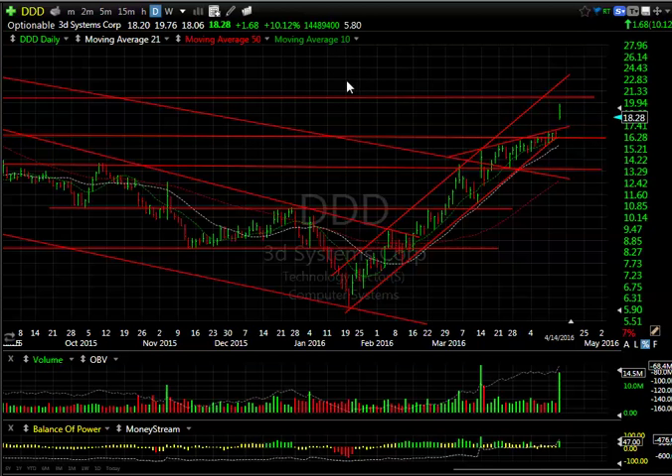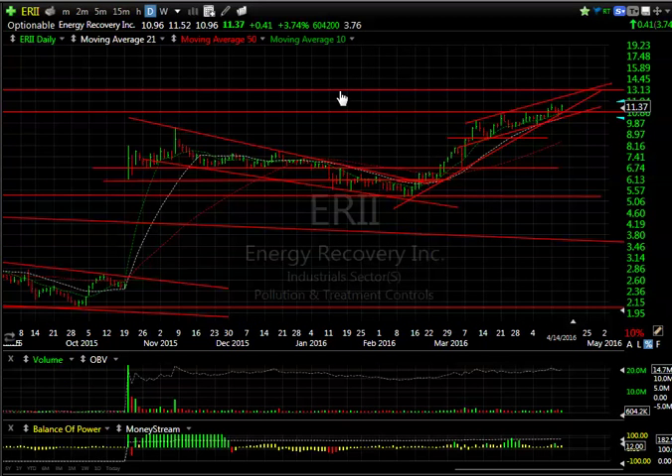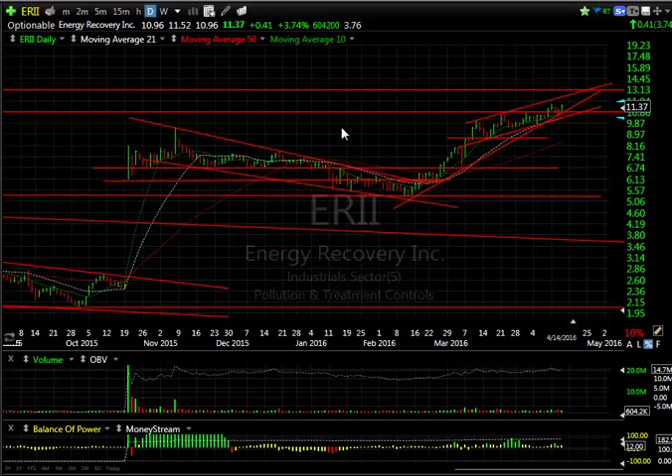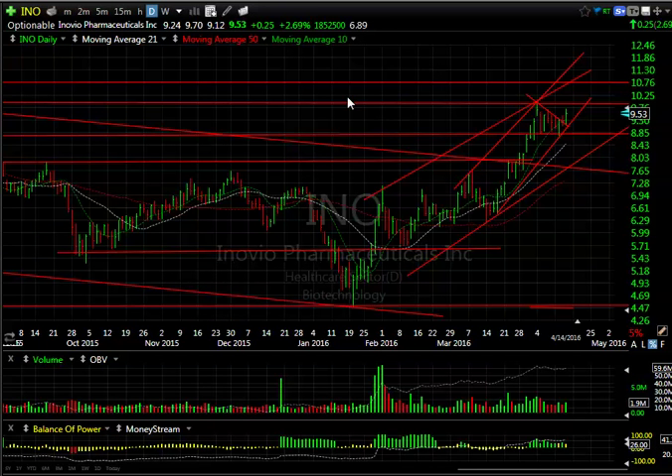ERII was up another 41 cents, a 3.75% gain today. It looks to me like it's still trending. Near-term targets are 13 and then 15. There are 3.75 days to cover.